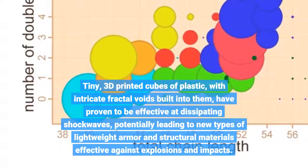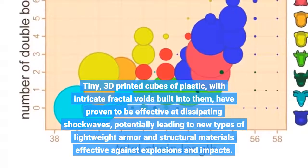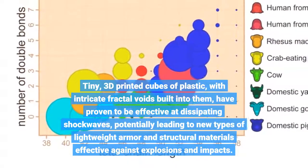Tiny 3D-printed cubes of plastic, with intricate fractal voids built into them, have proven to be effective at dissipating shockwaves, potentially leading to new types of lightweight armor and structural materials effective against explosions and impacts.